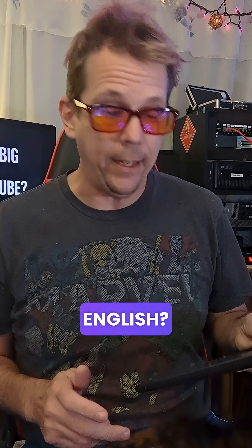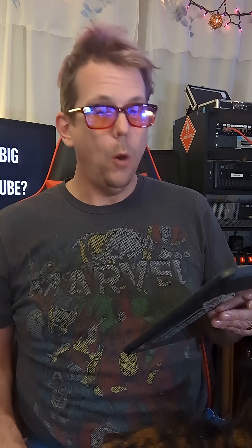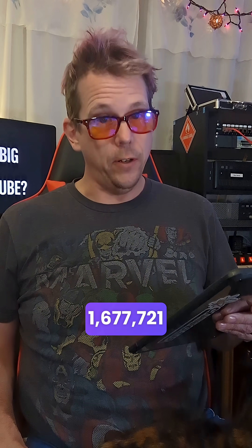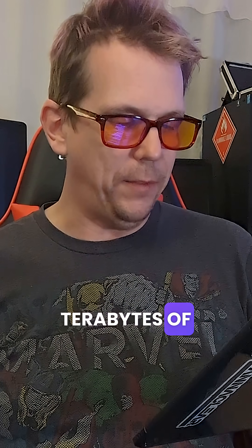What's that in plain English? 1.6 exabytes equals 1,677,721 terabytes — that's 1.6 million terabytes of dog videos, Mr. Beast giveaways, and silent cooking montages.